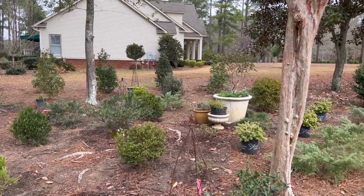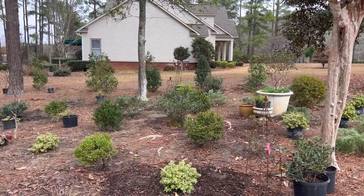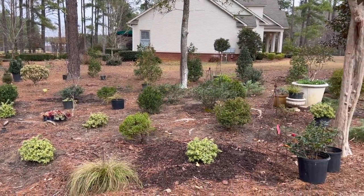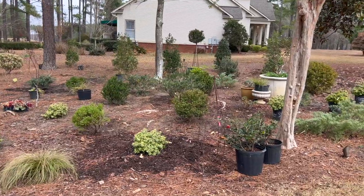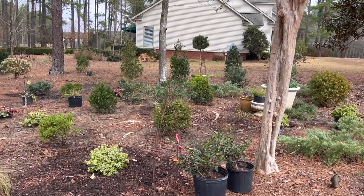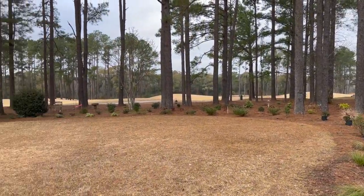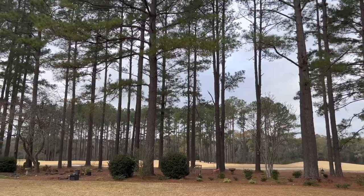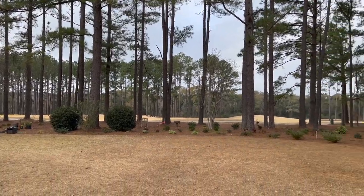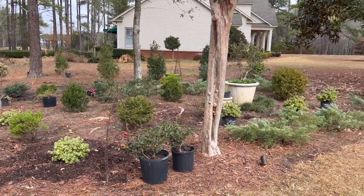I've been out here for the past week at least, and y'all know I've been trying to design a little cottage area here off of my driveway, which is the north side of our house, but it still gets a lot of sun. It gets morning sun from about 8:30 until the sun goes back behind the golf course around about three o'clock in the afternoon, behind these pines. So this is a part to full sun area.